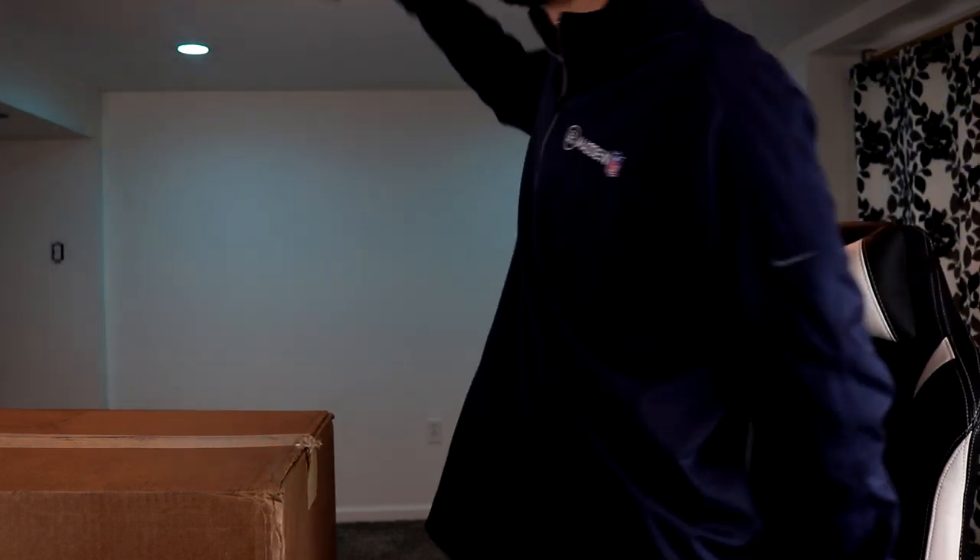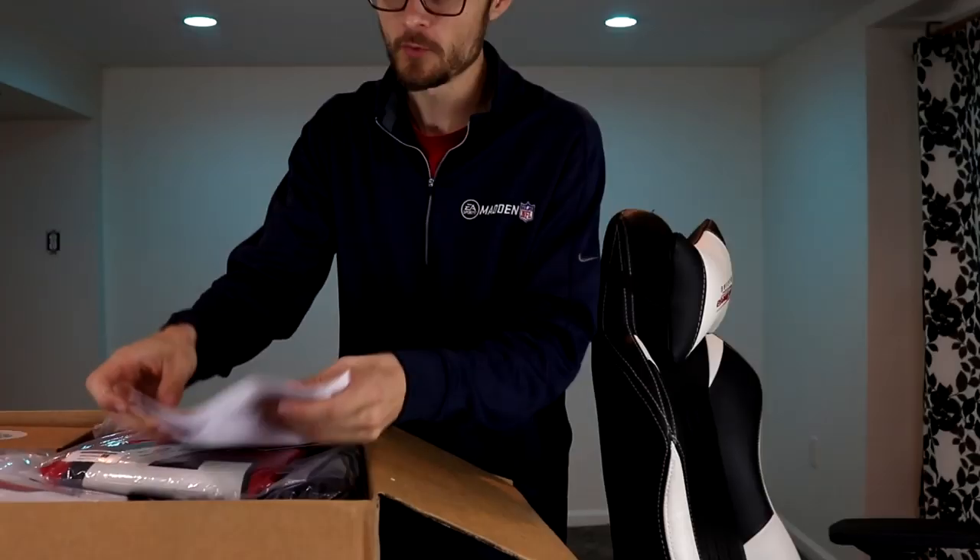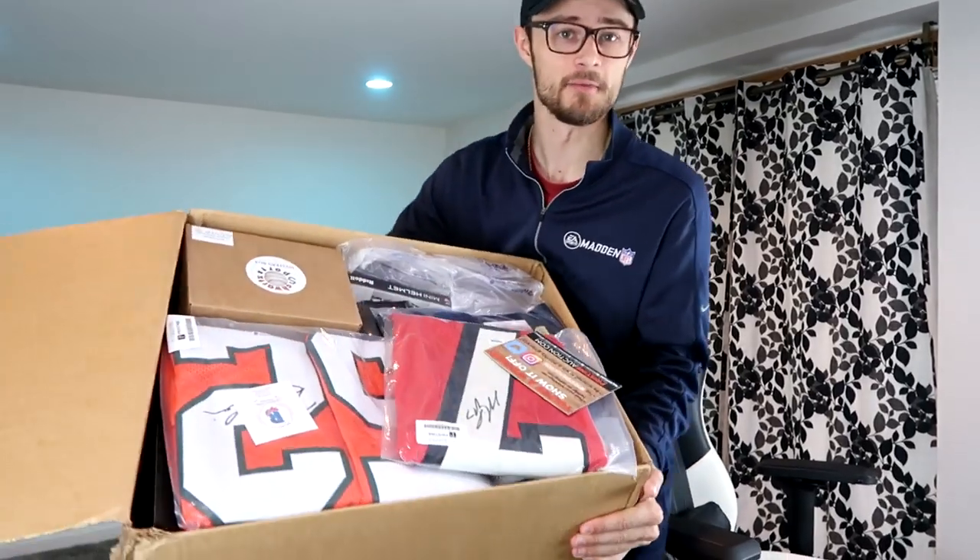We've been doing too much talking. Let's go ahead and crack open this package. Man, this thing is loaded — there are one, two, three pages worth of items in here. Let me just kind of tilt this to show you what we got going on.